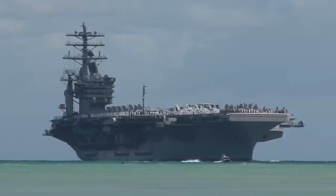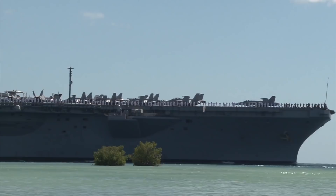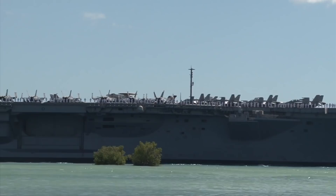The modern supercarriers of the U.S. Navy — more than 80,000 tons of moving American foreign policy. Each one of these incredible ships carries more firepower than most nations on Earth and are thus the ultimate expression of U.S. military might.